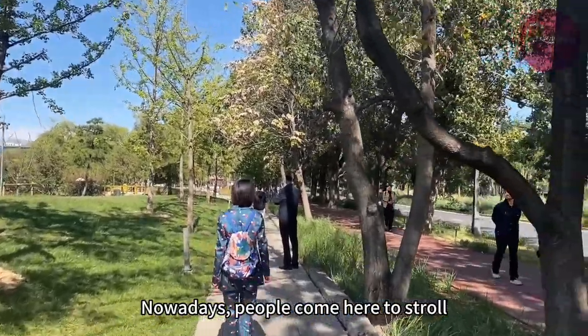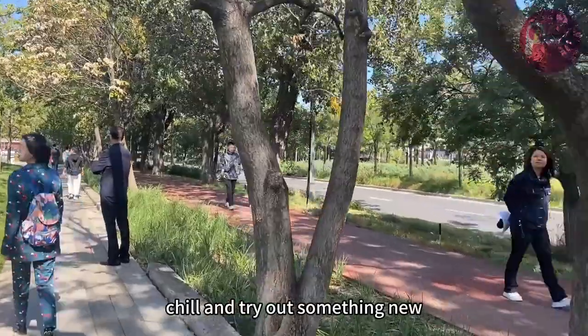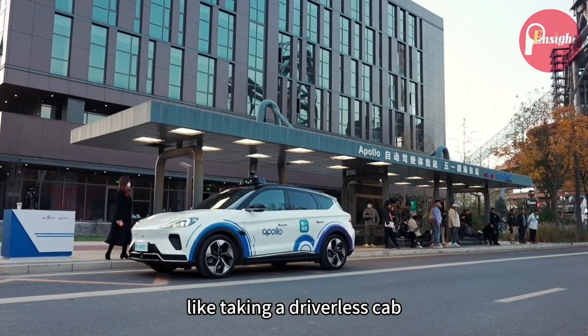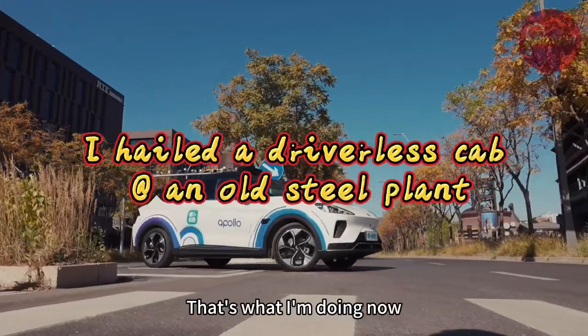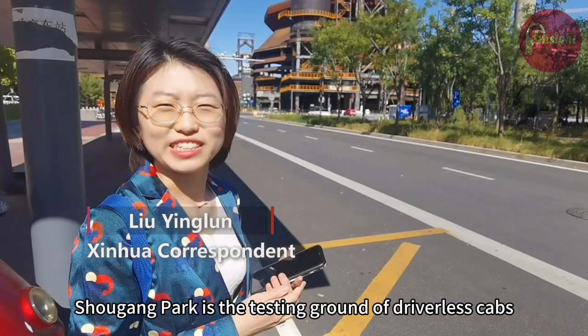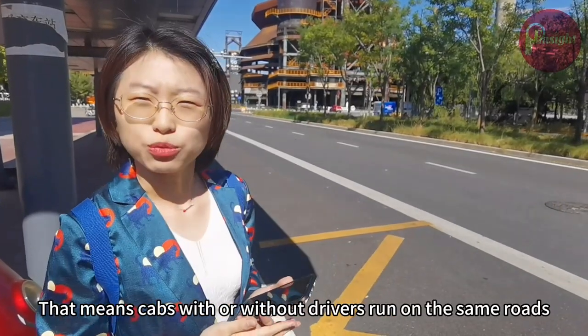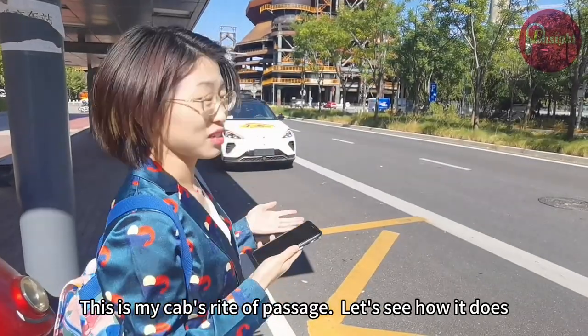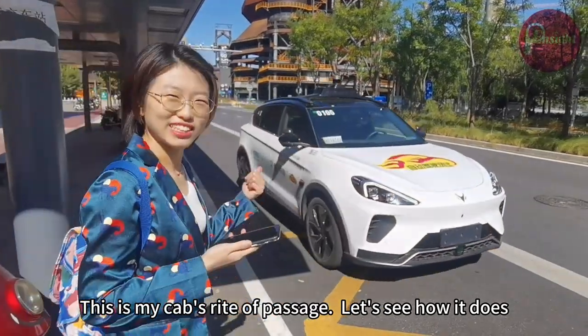Nowadays, people come here to stroll, chill, and try out something new, like taking a driverless cab — that's what I'm doing now. Shougang Park is the testing ground for driverless cabs, which means cabs with or without drivers run on the same roads. So this is my cab's right of passage. Let's see how it does.